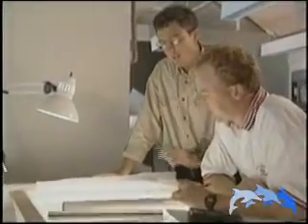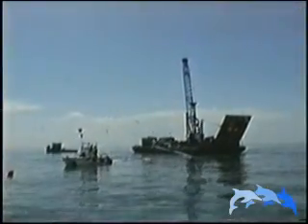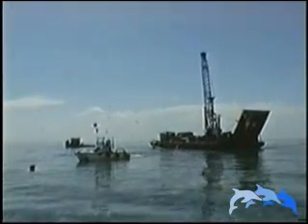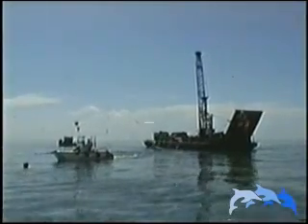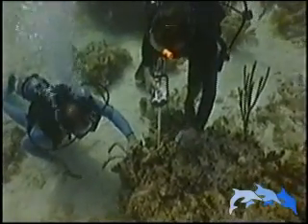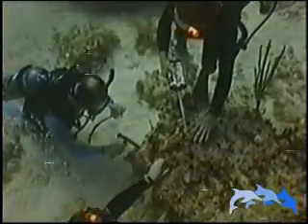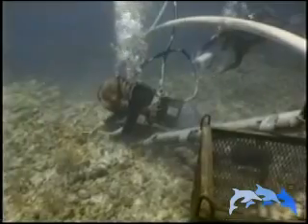At the reef, the repair team constructs the new foundation in only 8 feet of water. It will have to withstand the pounding surf for hundreds of years to come. First, divers chisel away at the seafloor to make a level surface. Then, an underwater vacuum is used to clean up the rubble.